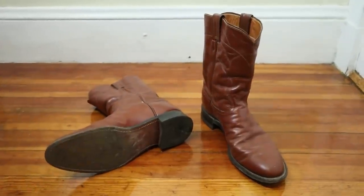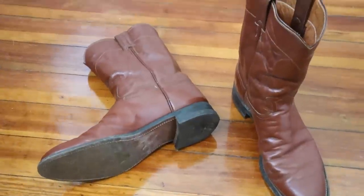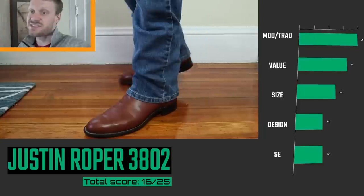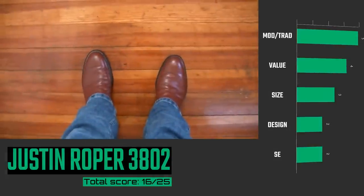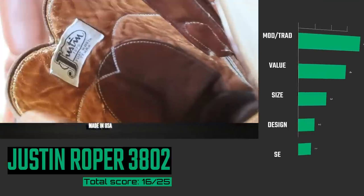Coming in at number 8 is the Justin Roper, model number 3802. This is an older, used Justin Roper which is just a little bit more traditionally made than some of the ropers they're making nowadays. Justin Ropers are a great value for the money, especially if you can find a pair used like I did. This boot was made when B-widths were a little more popular, but Justin is still making B-widths in their modern ropers today. The roper design isn't really anything special — it's very simple and practical and doesn't get me too revved up — but it's still a nice boot to own since it's such a classic model. The Justin Roper is famous.